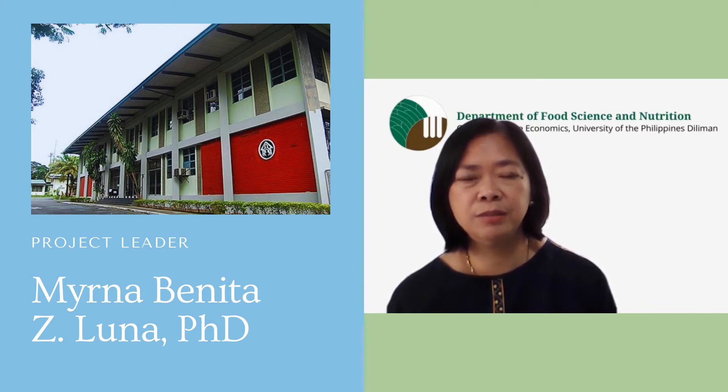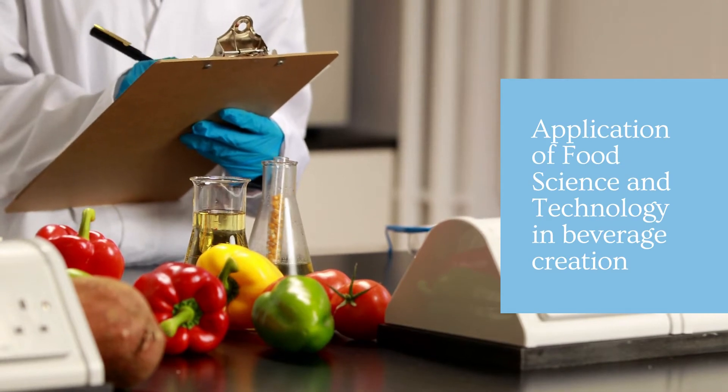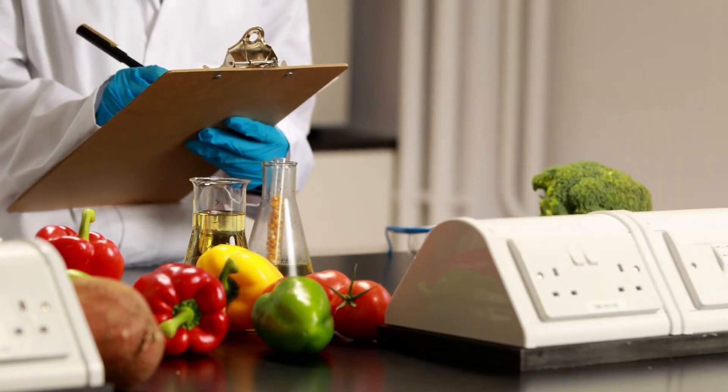For this reason, the project Valorization of Mature Coconut Water through Beverage Development was conceptualized and funded. To develop this beverage from mature coconut water, the tools of food science and technology will be applied.